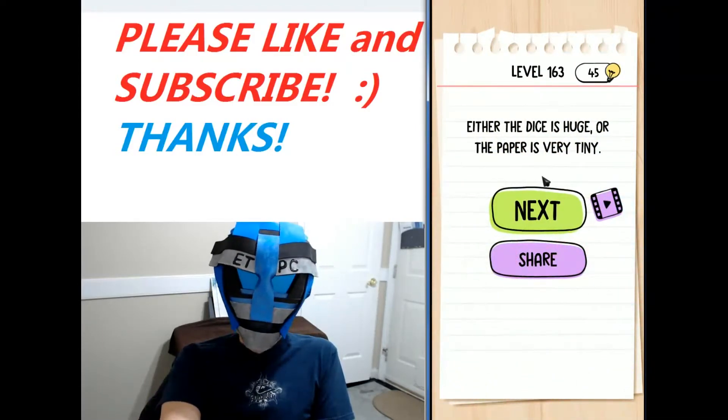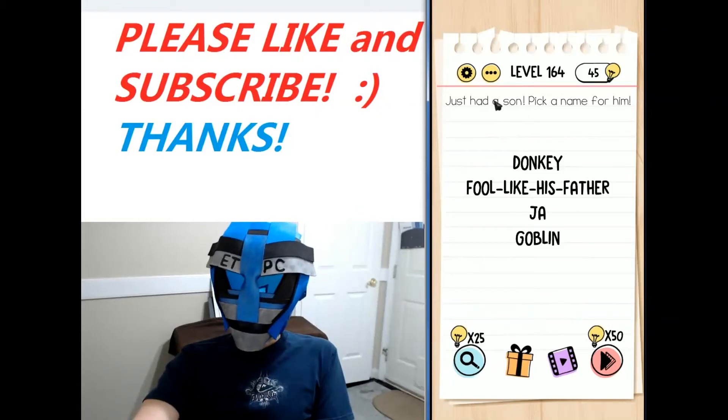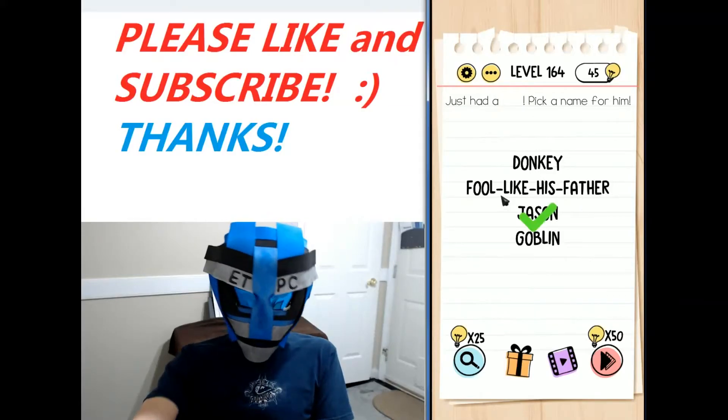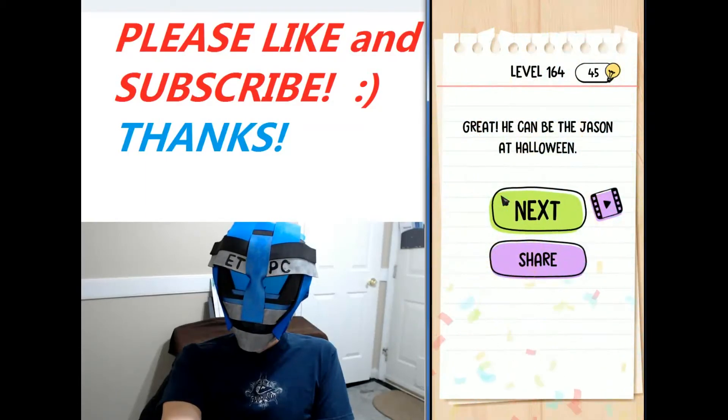Welcome back, this is level 164 of the Brain Test Tricky Puzzles walkthrough. The puzzle says: just had a son, pick a name for him — Donkey, Fool like his father, Jaw, or Goblin. Take that 'son' down and make it Jason — a popular name and not too bad of one. He can be the Jason at Halloween! Thanks for watching everybody.